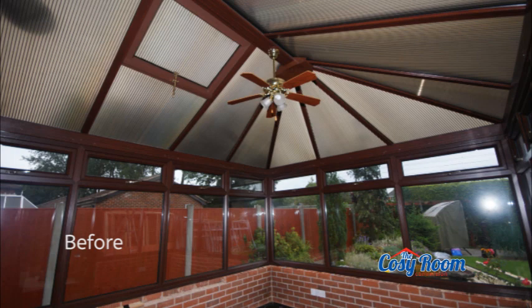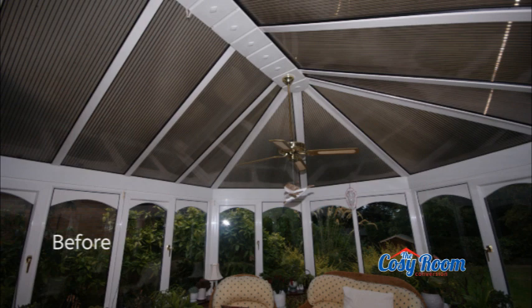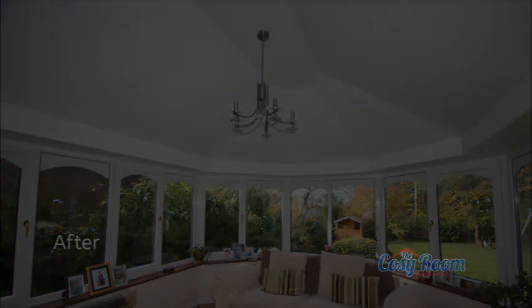All in all, a new lease of life for your existing conservatory and a fantastic living space to enjoy entertaining family and friends, or for just plain and simple relaxing. Choose the original Cozy Room Conversion from Right Choice, the climate control system specialist, and make the most of your conservatory any day of the year.